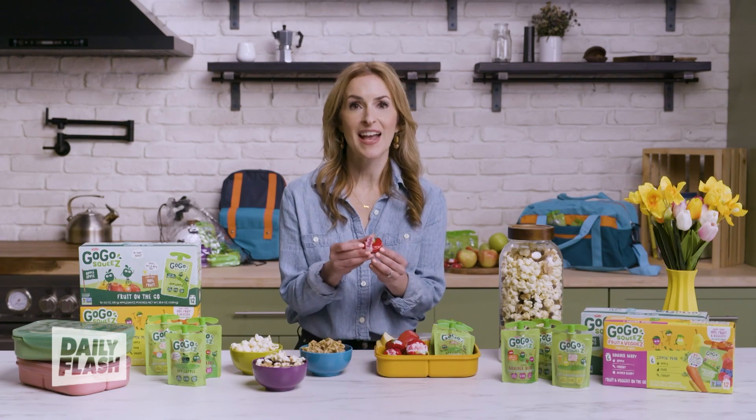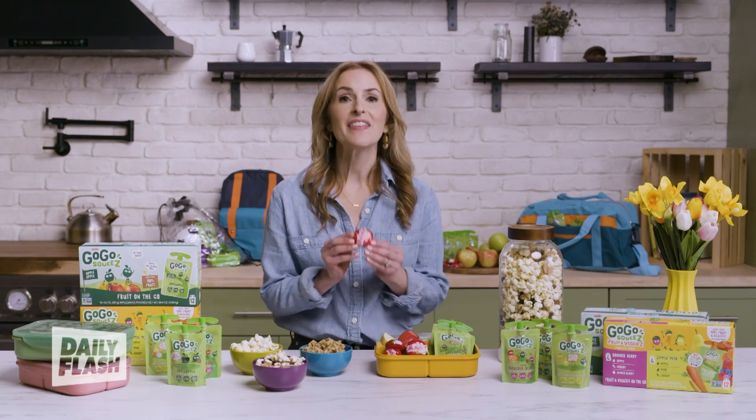My third go-to on-the-go snack for kids is cheese, and if you go for Babybel, you have an on-the-go snack that's fun for them to eat. These can also be an easy way to give your kids protein and calcium, plus they go well with whole-grain crackers if you want to throw those in a baggie as well. There you have it — my must-have snacks for kids on the go.